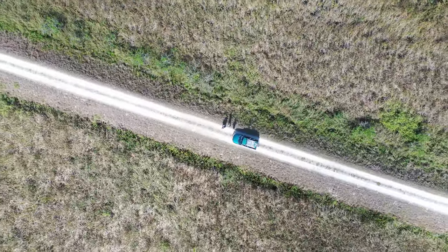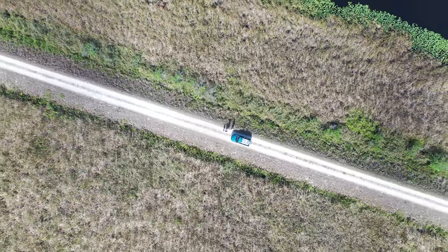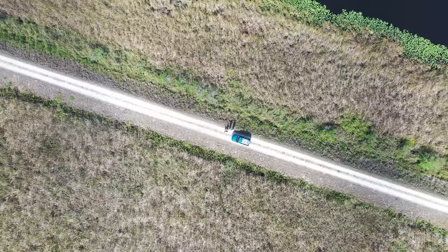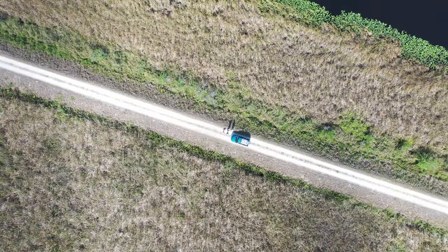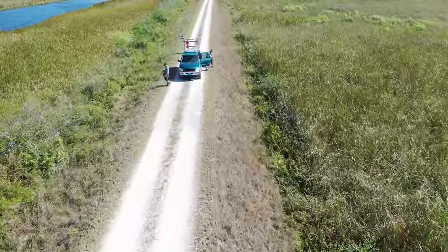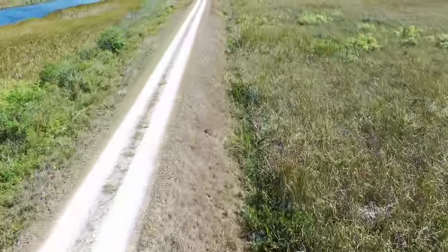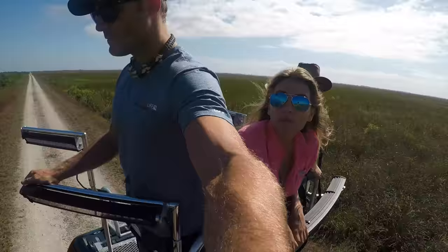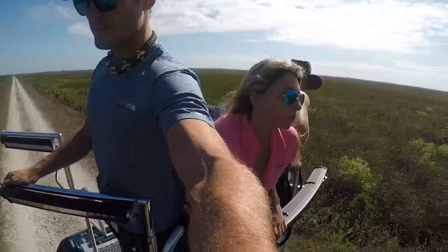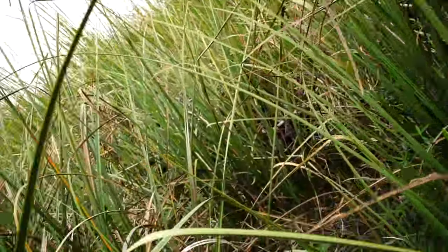But now the Everglades is providing a home for an introduced snake that is wreaking havoc on the environment — the Burmese python. These snakes can reach 20 feet in length and have no problem eating large prey items such as large birds, deer, and even alligators. Today, myself, Chris, Donna Khalil, and Kevin will be teaming up and heading into the Everglades to try to remove some of these invasive pythons.